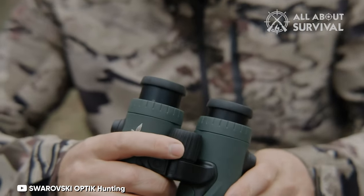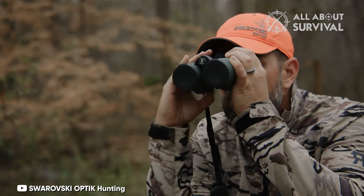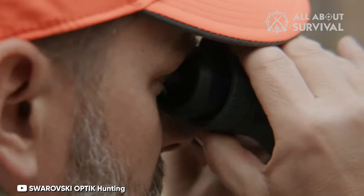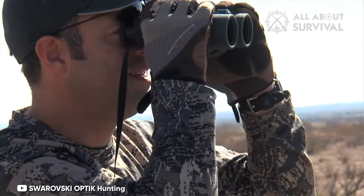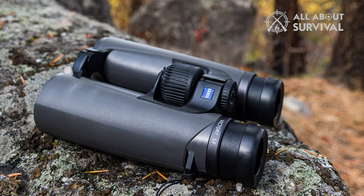Premium performance comes at a fairly hefty cost. The Swarovski EL costs nearly as much as a used car and is more of an investment than a purchase. However, if you're a serious birder who wants the absolute best or embarking on a once-in-a-lifetime safari, these will undoubtedly take your experience to another level. In addition, they were less expensive than other premium models we tested, the Leica Noctivid 10x42 and the Zeiss Victory SF 10x42.